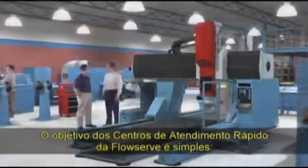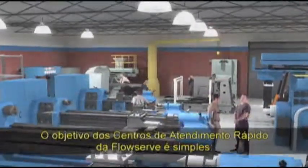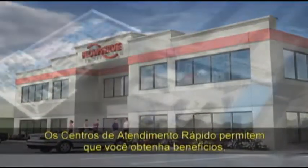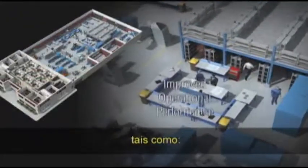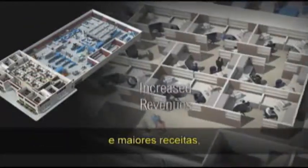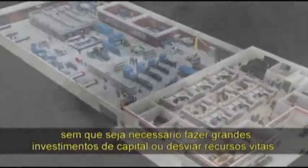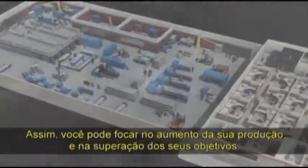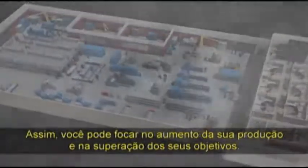The goal of FlowServe quick response centres is simple: deliver value-added rotating equipment repair and restoration services. FlowServe quick response centres allow you to benefit from improved operational performance, lower equipment ownership costs and increased revenues, without having to make large investments in capital or diverting vital resources. In the end, you can focus on increasing production and exceeding your business goals.